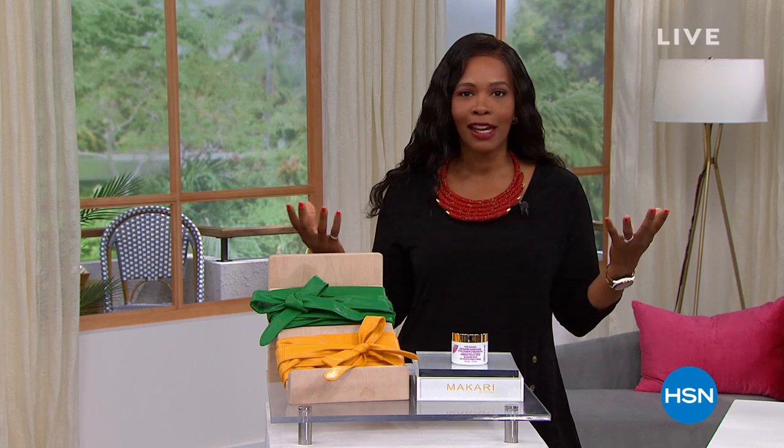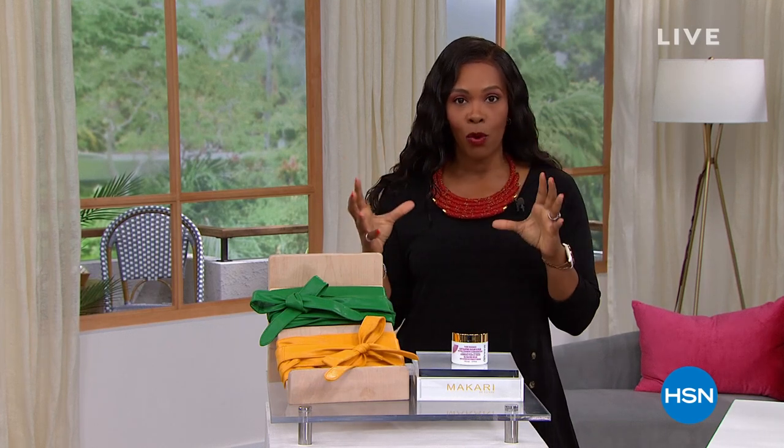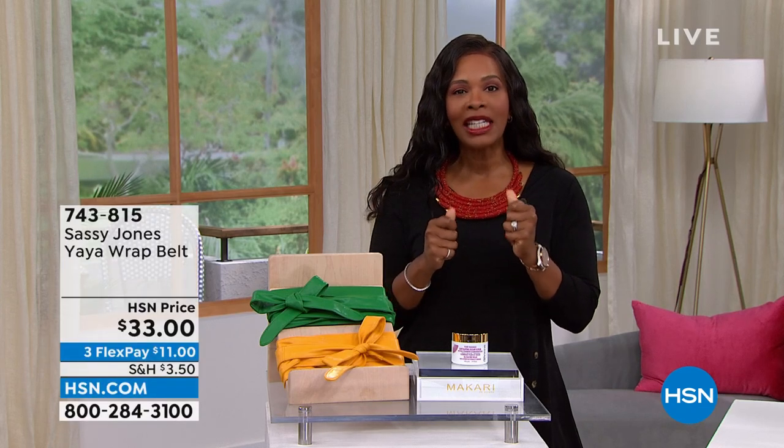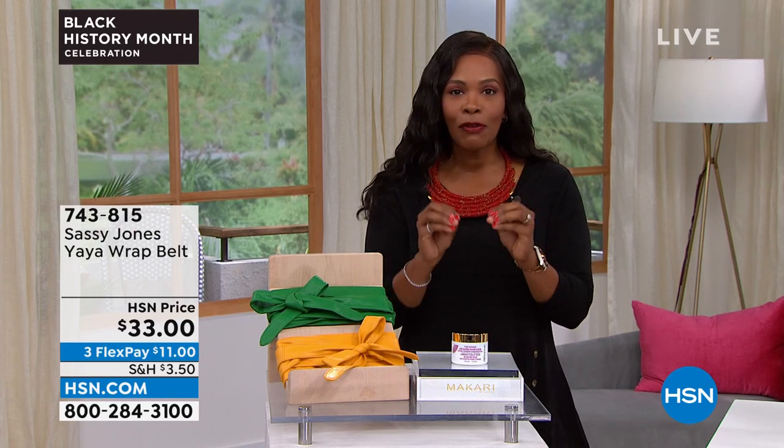Today is the last day of February — can you believe the month went by so fast? It's the last day of Black History Month, and we wanted to create a special hour with products curated from some of our biggest brands, some of our Black-owned brands, and some designed specifically for the beauty needs of melanin-rich skin.